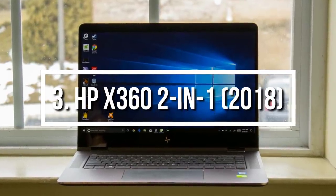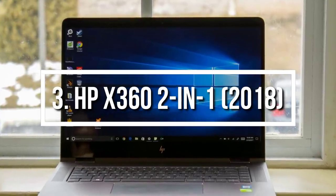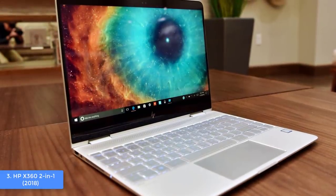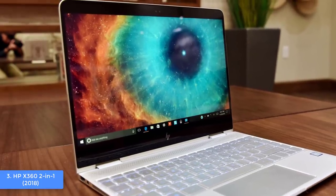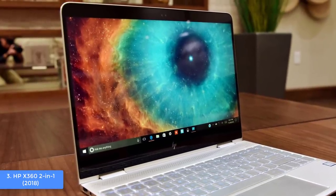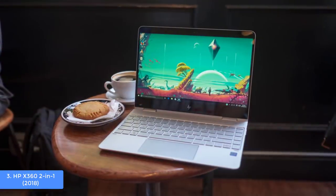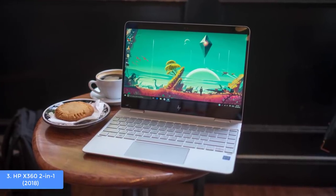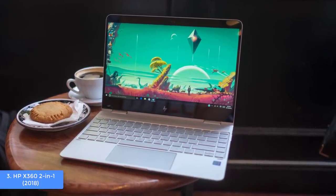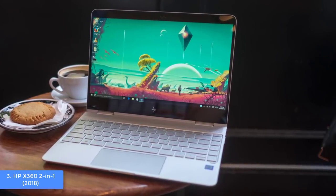Moving on, at number 3 we have the HP x360 two-in-one. The Spectre x360 is a 2018 model that surprised the market due to its powerful hardware and sleek design, which people find similar to the Apple MacBook Air. From a design perspective, the x360 has a two-in-one foldable design covered in a dark ash silver color that looks wonderful whether you're holding it in your hand or placing it on a desktop.